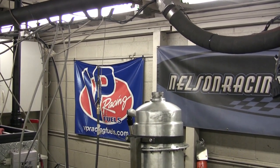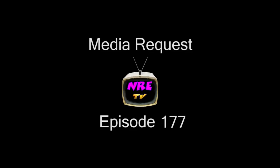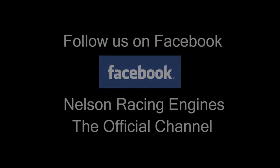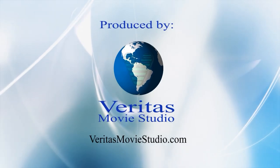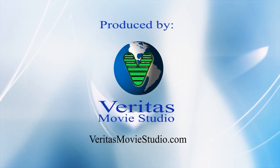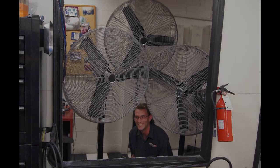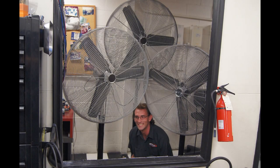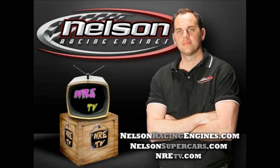We use C-16VP racing fuel on all the high boost pulls.